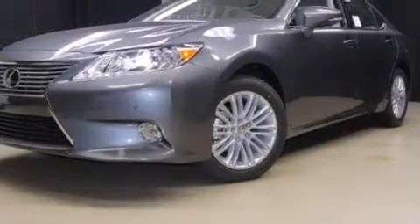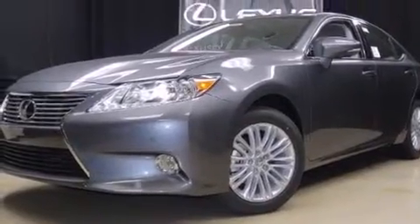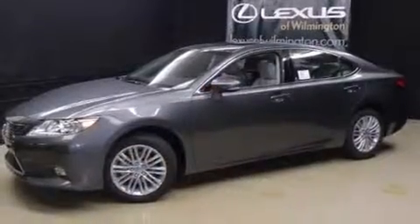Climb inside the 2015 Lexus ES350. This four-door, five-passenger sedan offers the latest in technological innovation and style.